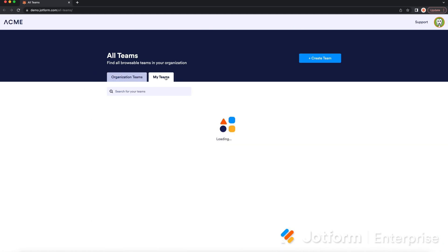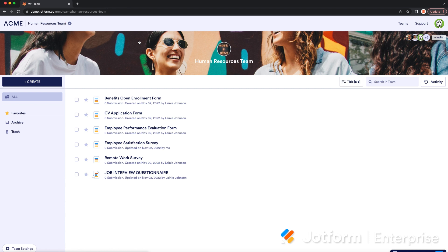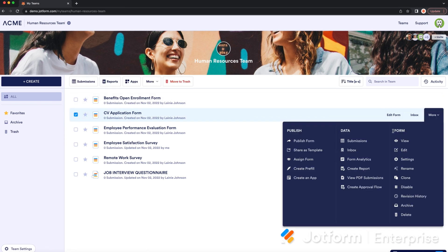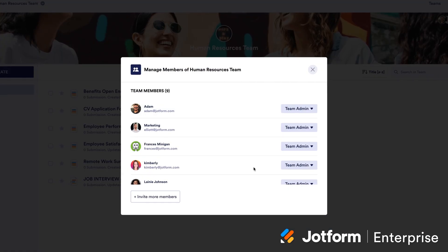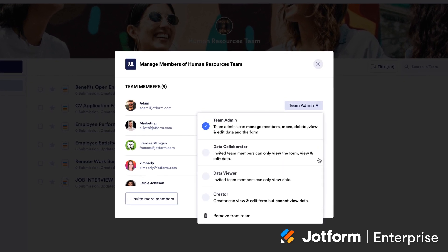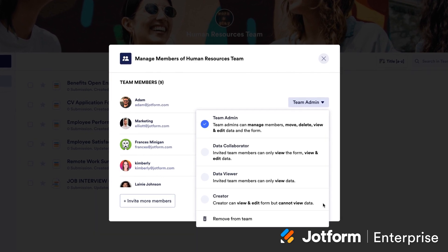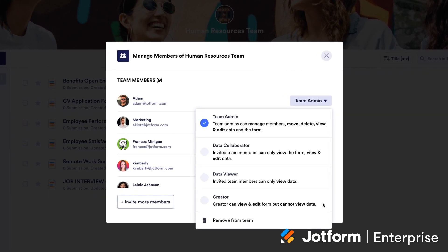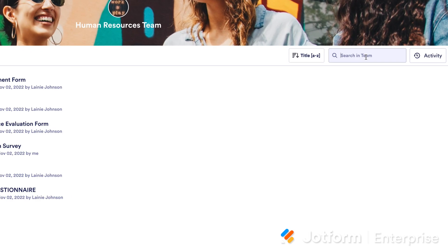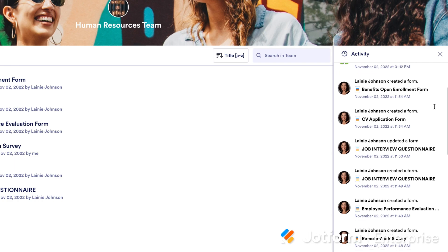JotForm Teams gives you the power to leverage JotForm Enterprise in a whole new way. First, users can now be admins of their own teams, making it easier to organize, find and share team resources. Second, new role-based access controls enable form creators, data viewers and data managers to work collaboratively on projects without compromising data security. Finally, new search and activity monitoring features enhance communication and connection across your organization.